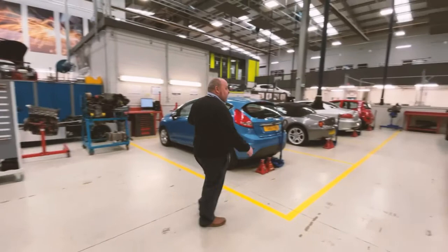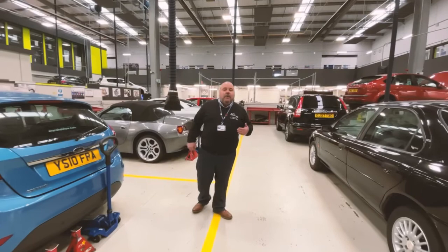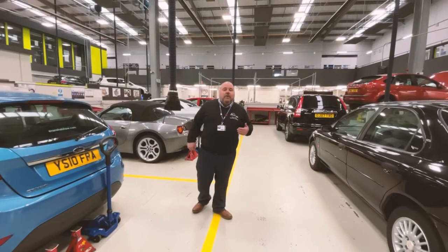As we look around the workshop, it is quite a bright and airy and open space. It is well equipped and it's got all the equipment you would expect to find in a modern garage.